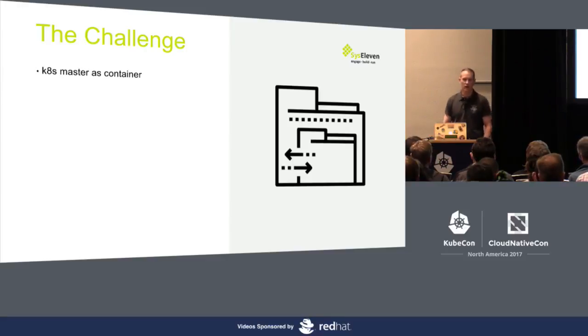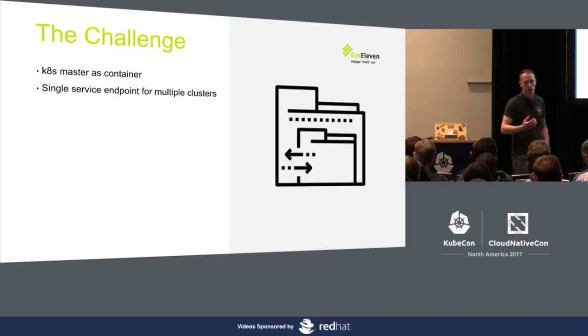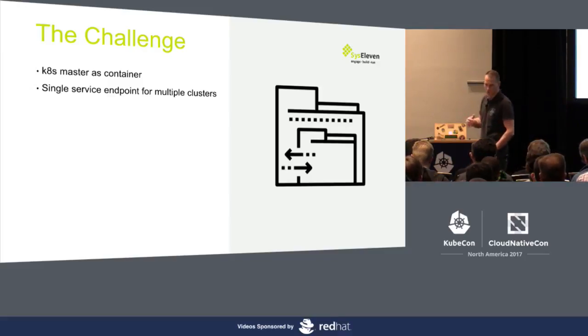The K8s master is run as a container, in an individual namespace for the customer, which I will show you in detail later on. We also have a single service endpoint which we maintain — one IP address which is the API service — and that endpoint is for all of the customers. So we have multiple clusters running behind one service endpoint, which also allows us to do a lot of nice things.